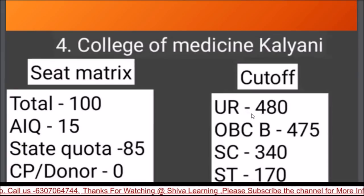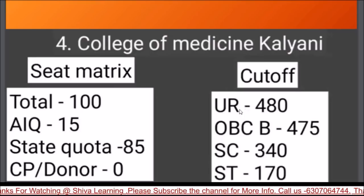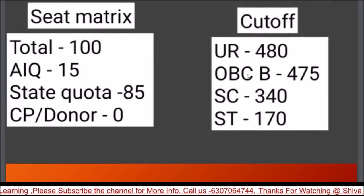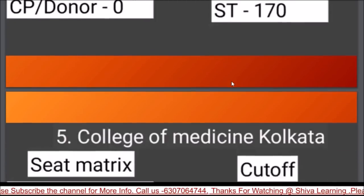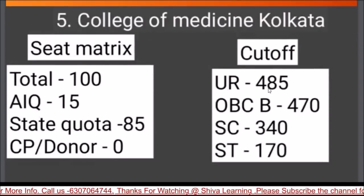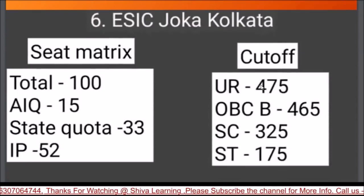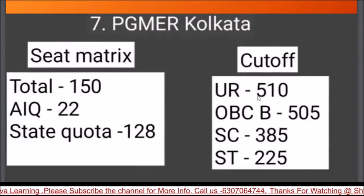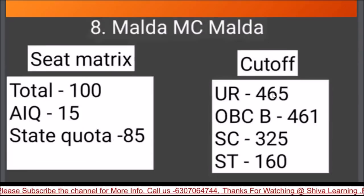College of Medicine Kalyani has 100 seats, UR cutoff 480. College of Medicine Kolkata has 100 seats, UR 485. ESI Joka has 100 seats, UR 475. PGMUR Kolkata has 150 seats, UR 510. Malda Medical College has 100 seats, cutoff 465. Medical College Kolkata has a very high cutoff of UR 560, with 250 total seats.